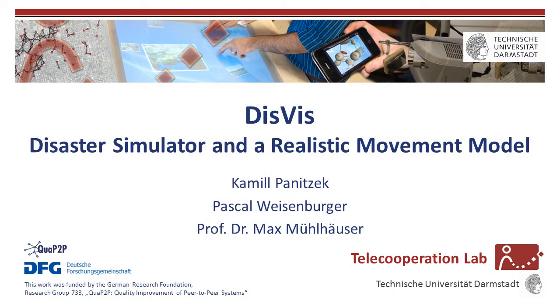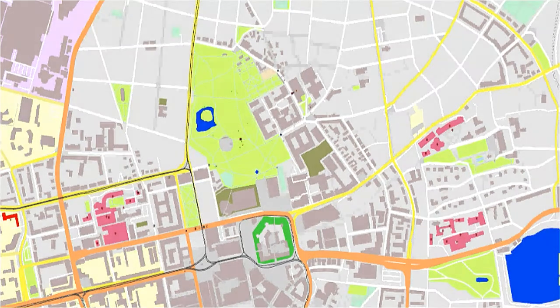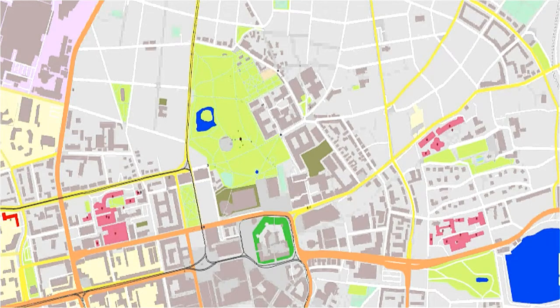Hello and welcome to the short demonstration of the realistic movement model in DISVIS, a disaster simulator developed as a telecooperational app at the Technische Universität Darmstadt. With this video we want to describe the basic behavior of our simulated first responders. For this purpose we place simulated fire and injured civilians on three different locations in our hometown Darmstadt.